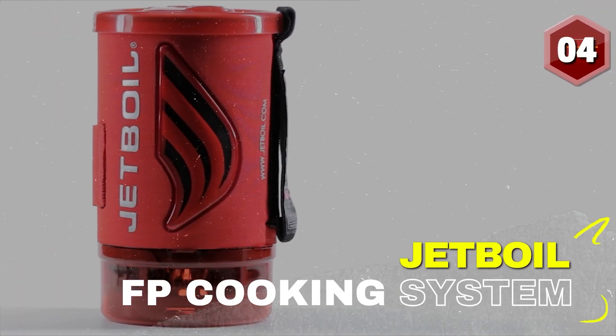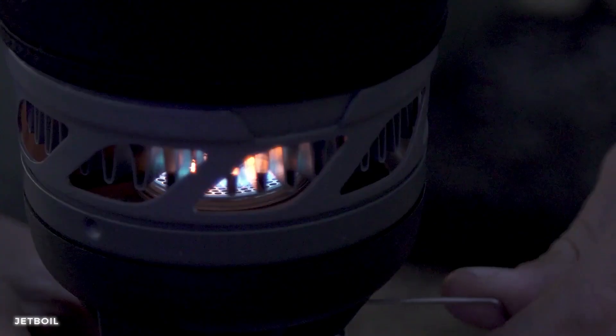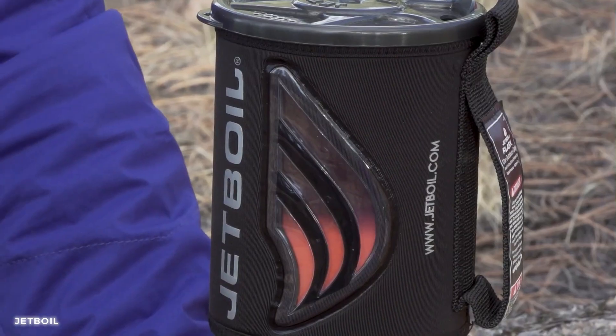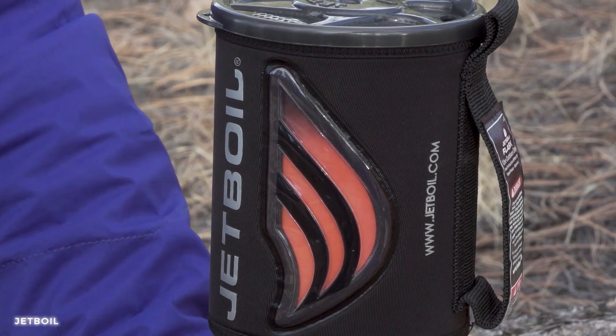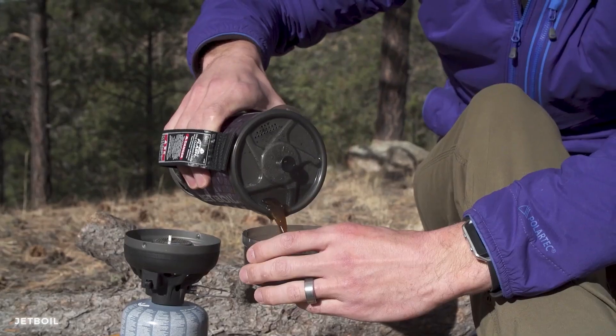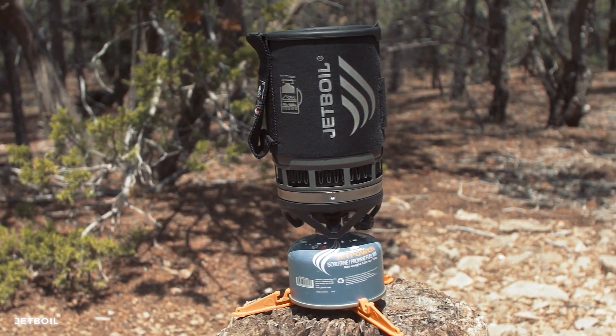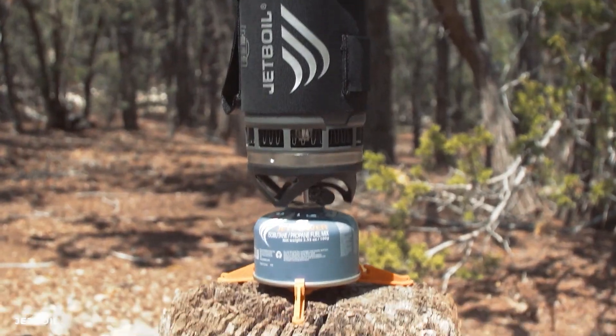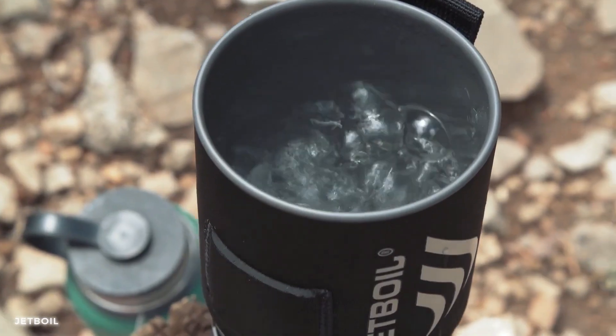Number 4: Jetboil Flash Personal Cooking System. This state-of-the-art gadget brings convenience and excitement to your outdoor experiences. With its powerful burner and efficient design, it quickly boils water and prepares delicious meals in minutes. Its compact and lightweight construction makes it easy to carry in your backpack, allowing you to fuel up wherever you go. Don't let hunger slow you down — fuel up with the Jetboil Flash Personal Cooking System and conquer the day.